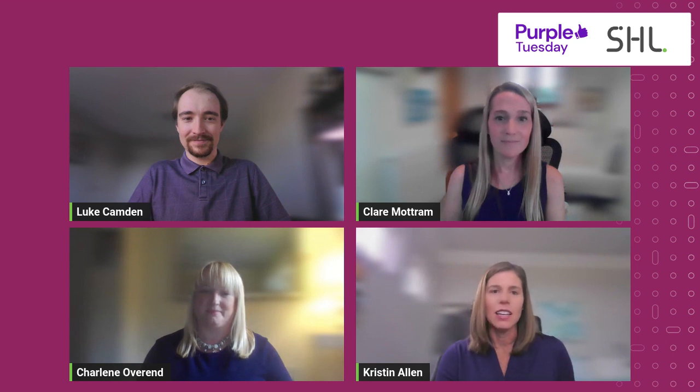I'm joined today by Claire Mottram and Luke Camden, who are scientists on our research team at SHL, and our very special guest, Charlene Overend from Purple Tuesday. We'll do introductions in just a moment, but first I want to give you a quick overview of today's session. We're here to celebrate Purple Tuesday, a global social movement aimed at improving the customer experience for disabled people and their families. We'll share an update on SHL's neurodiversity research program and discuss actionable ideas for advancing disability inclusion. We have interactive features planned, so please get involved — share your questions in the chat and we'll do our best to answer them.